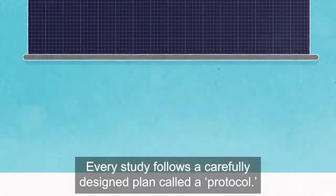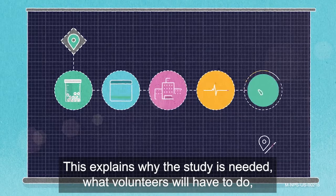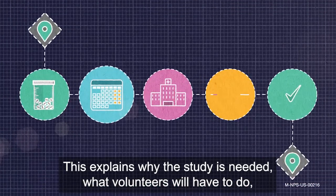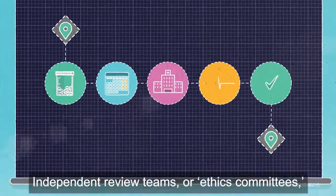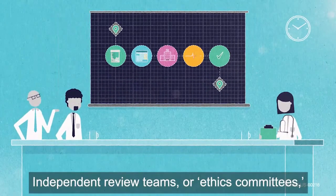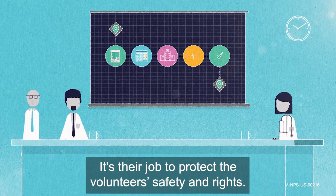Every study follows a carefully designed plan called a protocol. This explains why the study is needed, what volunteers will have to do, and how their health status will be monitored. Independent review teams, or ethics committees, must approve this protocol before the study can begin. It's their job to protect the volunteers' safety and rights.